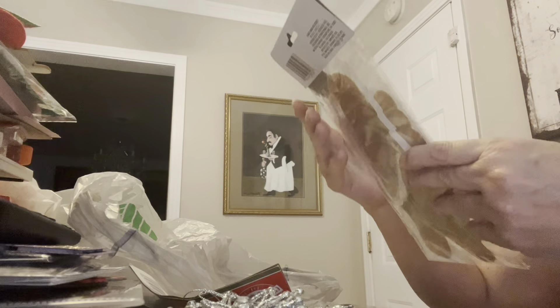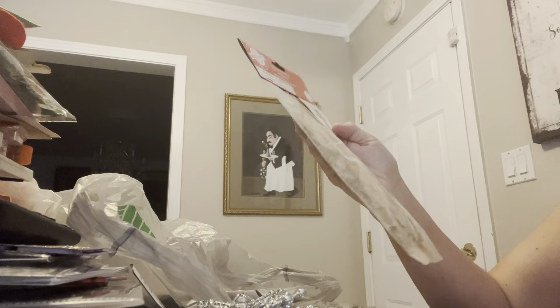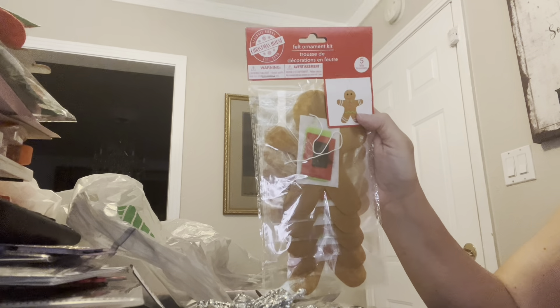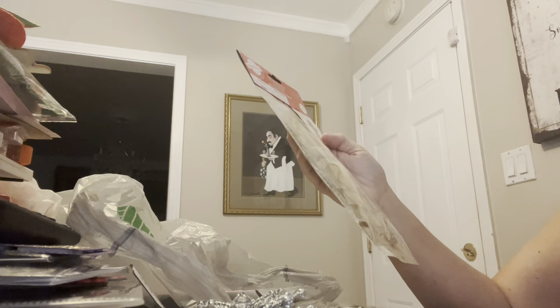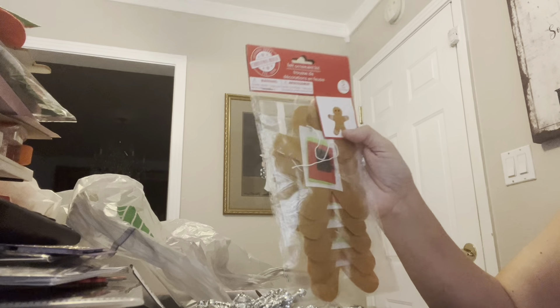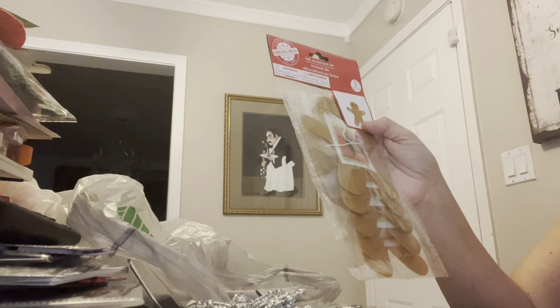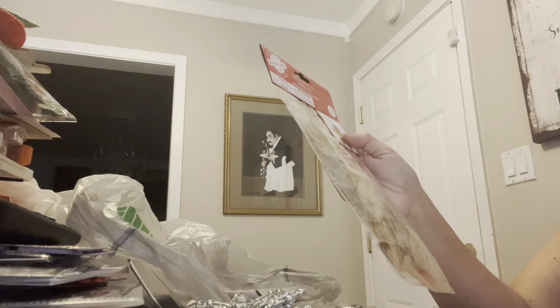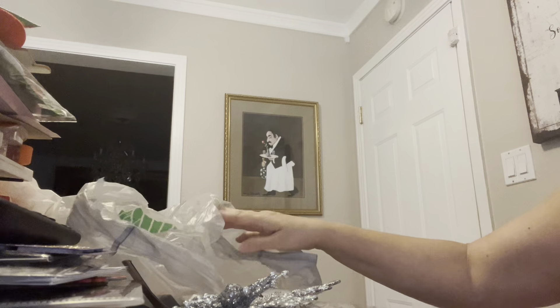They did have these little gingerbread kits. I only picked up one because I do have some others that I'm working on, but I thought these would be cute maybe for the little add-on pieces. Because I know these little kits, the felt is really, really thin and it doesn't hold up. But I thought the little pieces would be good. They had a bunch of them — I didn't get them all.